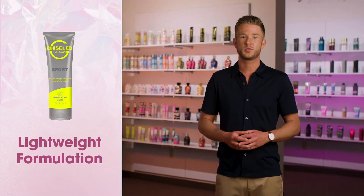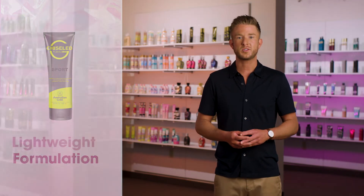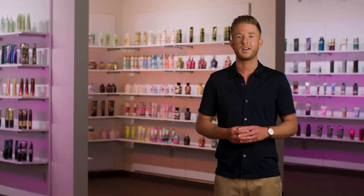This lightweight formulation absorbs quickly and blends two forms of tyrosine that will help jumpstart the tanning process for dark, natural color development. For an effortless boost in between sessions, this new formula features Australian Gold Signature Dermadark Bronzing Blend for color that lasts.